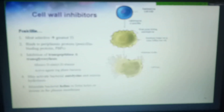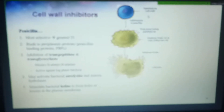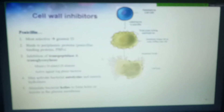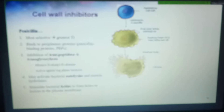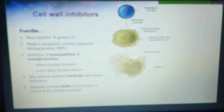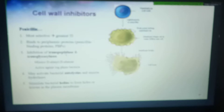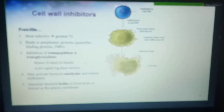Penicillin is the classical example. It's going to prevent the growth of the peptidoglycan in various ways. It can prevent transpeptidation and transglycosylation, which involve enzymes. It basically targets the periplasmic proteins we call penicillin-binding proteins (PBPs). When they're bound to penicillin, they can't take part in these reactions.